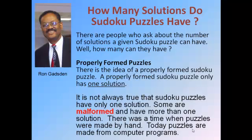There is the idea of a properly formed Sudoku Puzzle. A properly formed Sudoku Puzzle only has one solution. When you see puzzles in newspapers, magazines and so forth, they will quite likely be properly formed puzzles. It's not true that all puzzles have to have one solution, but the properly formed ones are the ones that you'll find most often.